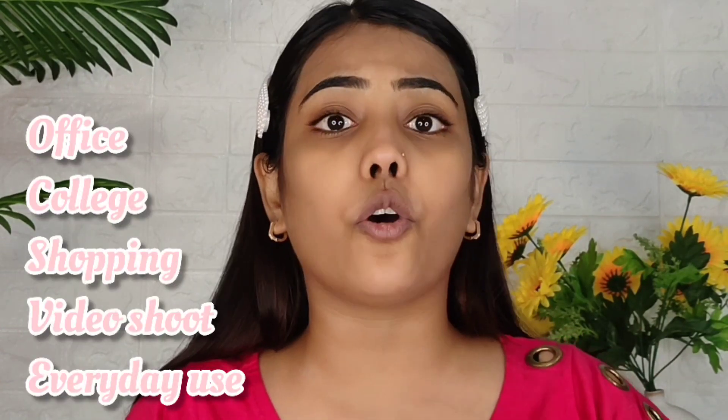Hi guys, welcome back to my channel. I hope you guys are safe and doing great. In today's video I am going to share my go-to makeup look. This look is very quick to create and requires very minimal products. Whether I go shopping, shooting, to the office, college, or market, I want to create this look. You can create this look very easily.